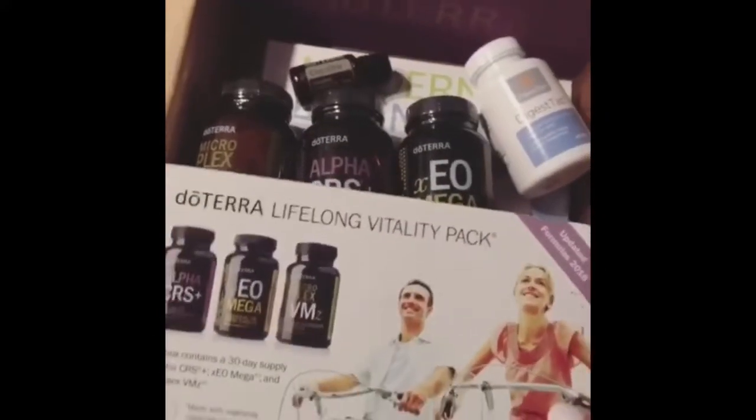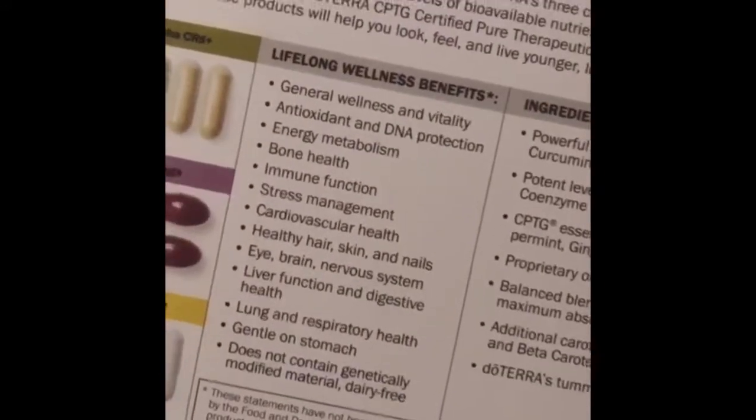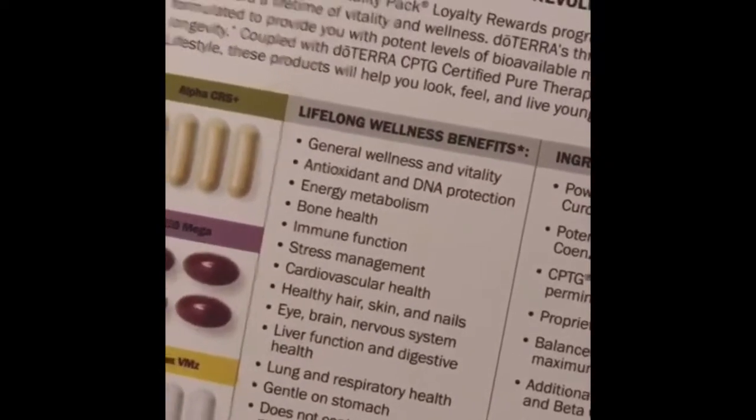I've been trying to be a little more holistic with my health and well-being, so I'm excited to try this Vitality Pack that Brittany sent. These are the three supplements that come in it, and they address a lot of the things I want to work on — improved energy, working on my skin complexion, and digestive health as well.